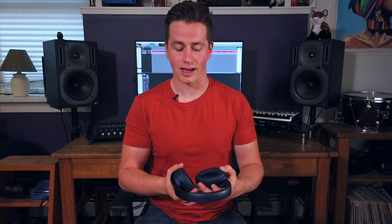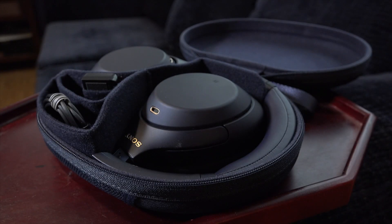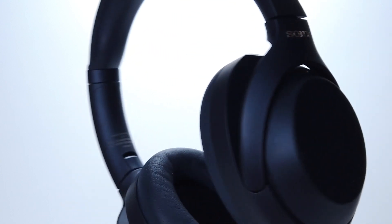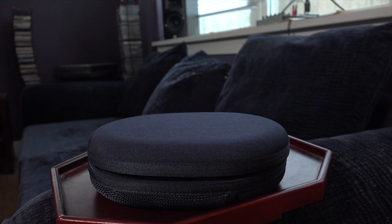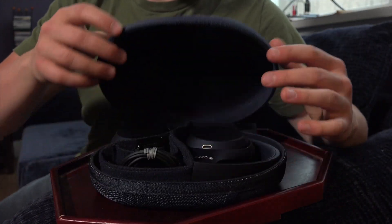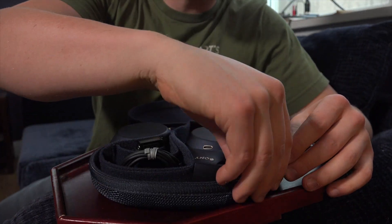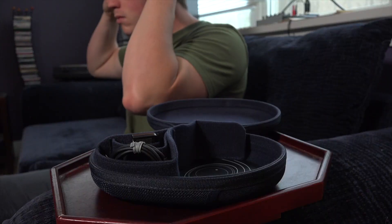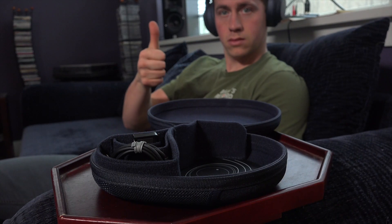First impressions: they have a really nice case. It feels compact and like it's actually going to protect them, which is a big plus. I would hate to invest so much money in a pair of headphones and have something happen to them. I love the midnight blue color — you can also get them in black or a beautiful beige tan. When I pulled them out, the first thing I noticed is how light they are. But unlike the Bose headphones, which feel really flimsy to me, these found the mark between being really light but also feeling really sturdy.